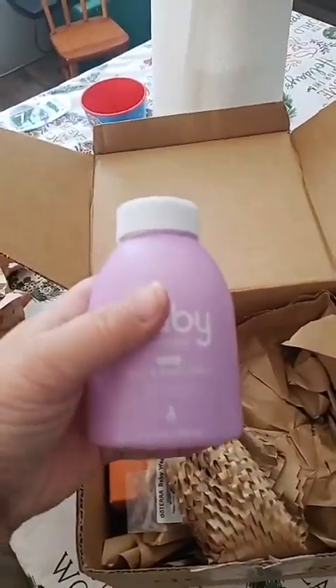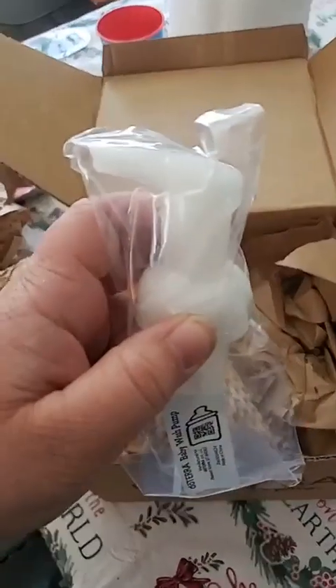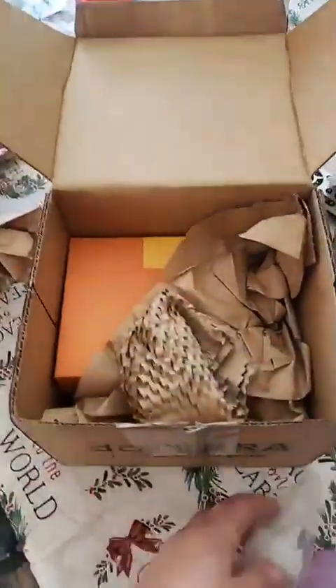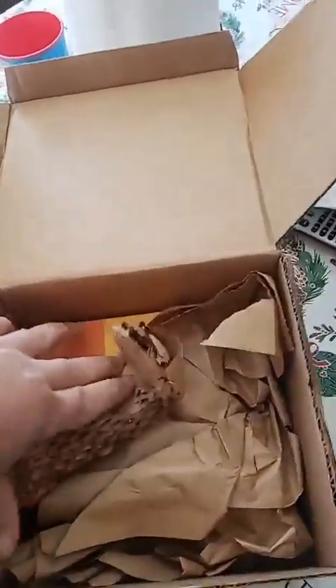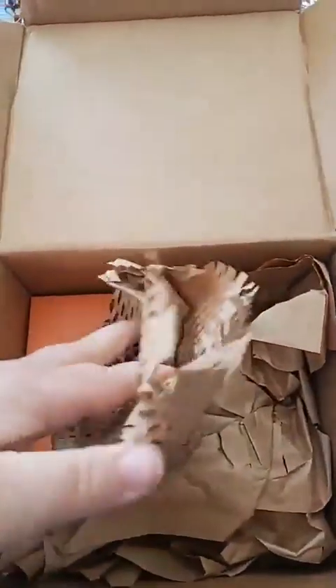So glad they finally got that back in stock! It's got a little pump, so you just do like one pump — well, probably two now because she's bigger — but she used to only need one pump for her hair and body. Super excited about that.